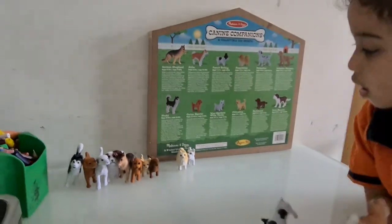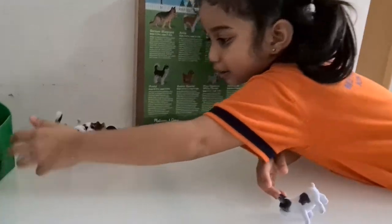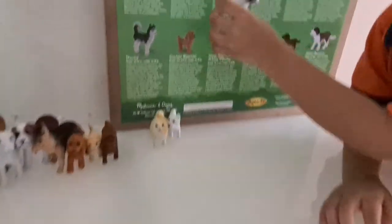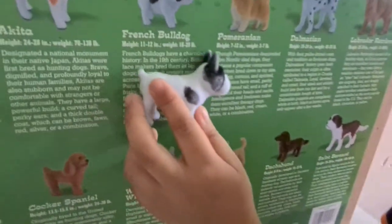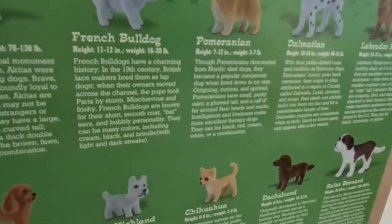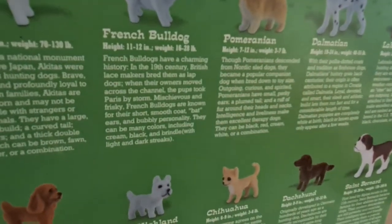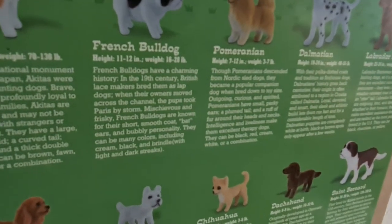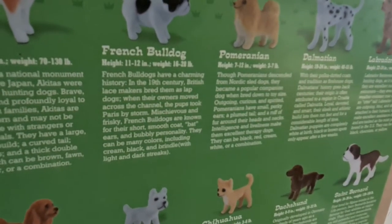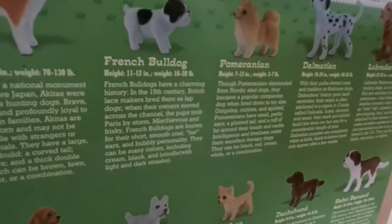Last one. And lastly, what is that? French Bulldogs! Good job! Let's find out more about French Bulldogs. French Bulldogs have a charming history. In the 19th century, British lace makers bred them as lapdogs. When their owners moved across the channel, the pups took Paris by storm. Mischievous and frisky!